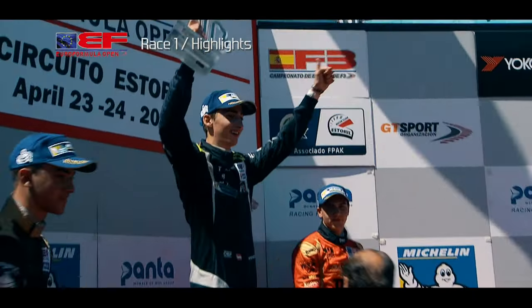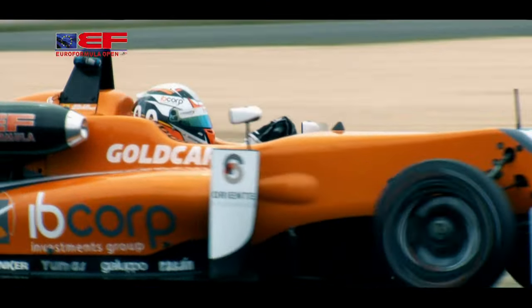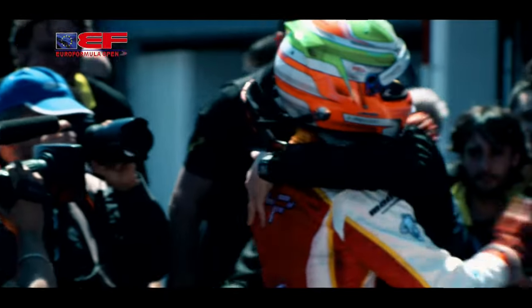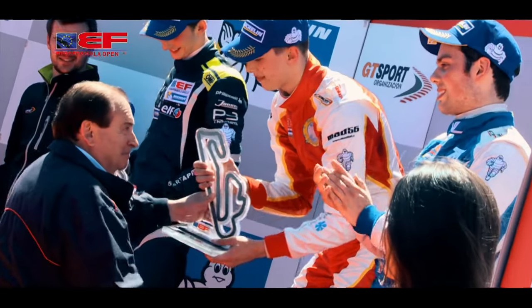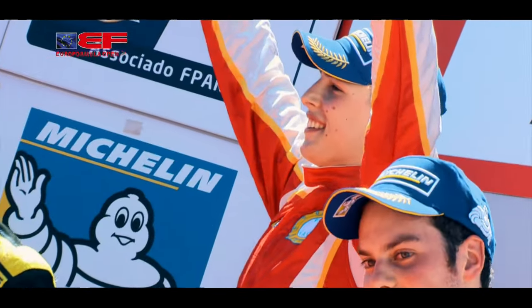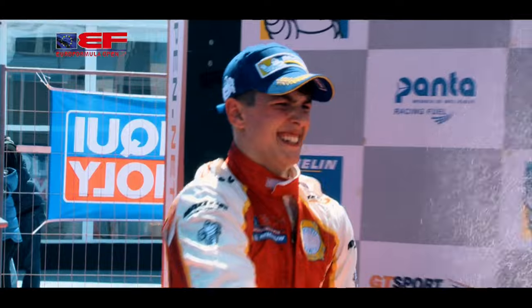Up to the podium went Ferdinand Habsburg, the first rookie winner of 2016. Pulcini reflected: 'Very good start for me for the season and for the team. First and third place for us, so it's an amazing start here. We've been very fast since Thursday — always P1, qualifying this morning, and now in the race. But we will push as hard as possible tomorrow.' Asked if he was the favourite for the championship, Pulcini replied: 'I don't know, but now it seems like this.'